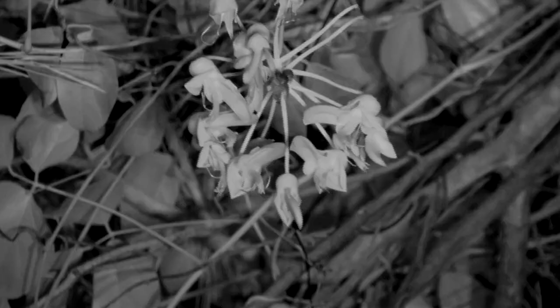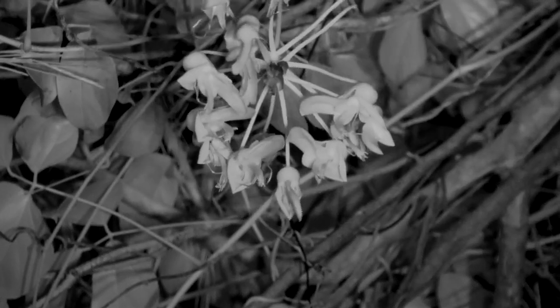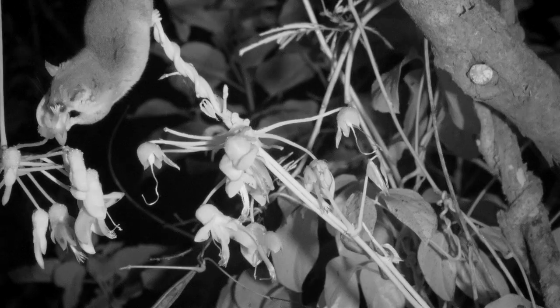Of course, the bat can visit a lot more flowers than the mouse opossum can in the same amount of time.